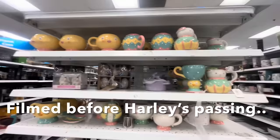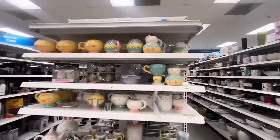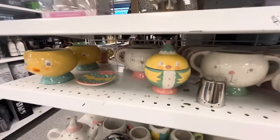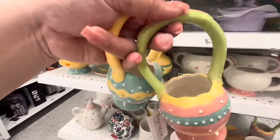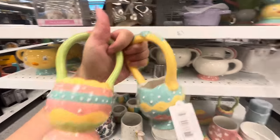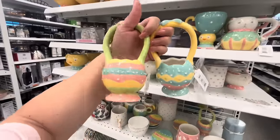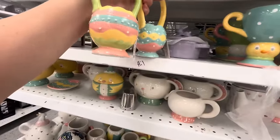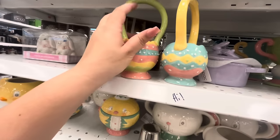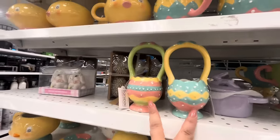Hey friends, welcome back to my channel! I'm at Ross and oh my gosh, JP jackpot once again - this is unbelievable! Look, they have this one again. I have these on my hand because I want them. I'm gonna check if they're chipped. There is another one but that one is chipped. They have two different styles and they're only five dollars. Look, do they fit? Aren't they beautiful - these egg baskets! I love them so much, so I'm gonna pick these two.